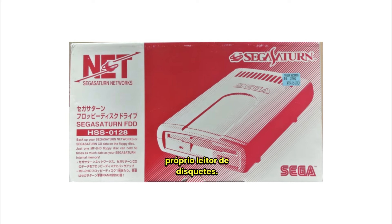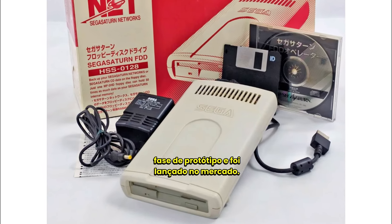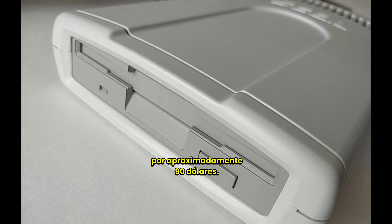Even the Saturn received its own floppy disk drive. This time, a peripheral successfully moved beyond the prototype stage and was released on the market. In 1996, it hit the shelves for around $90.